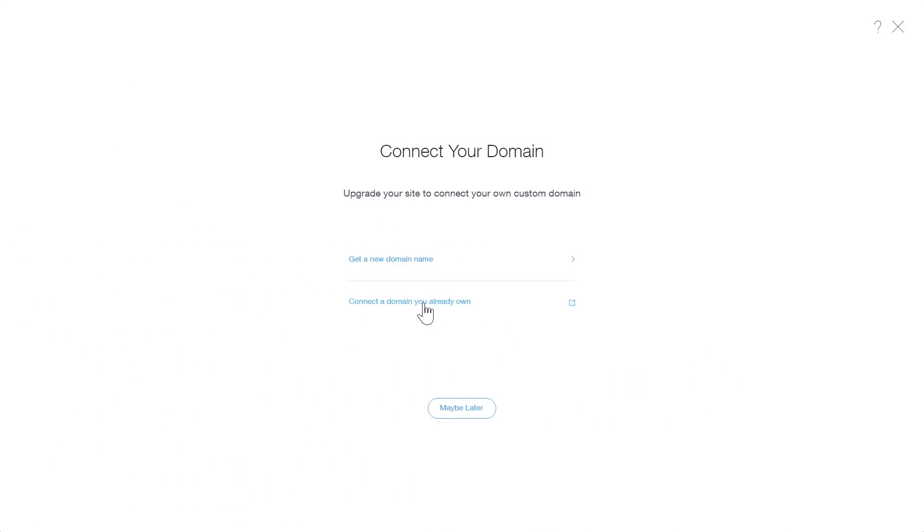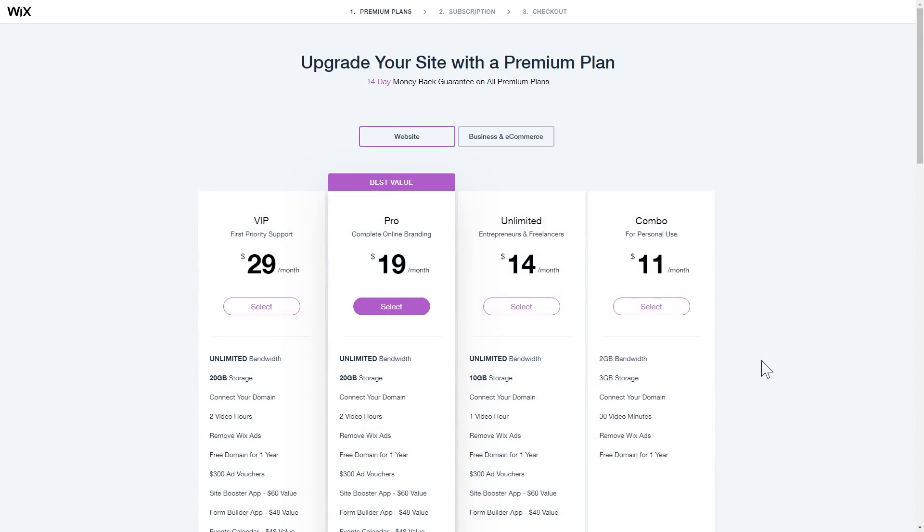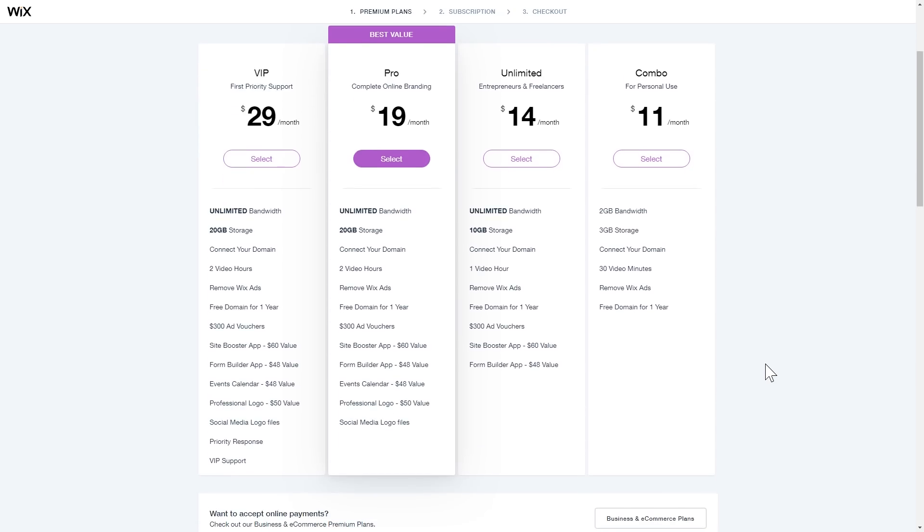That way I can have the branding be the same all across the board and it's easy to just tell people to head to my website, which consolidates all the different things I'm up to right now. All of the paid plans give you a lot of different features. The one I picked gives me a little bit of storage on the Wix servers, but that's okay because all of the content I want to show is embedded from the original source, like YouTube or Instagram — and because of that, Wix doesn't charge anything for putting that media onto your website.